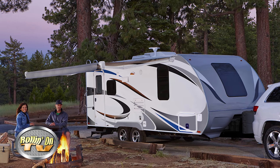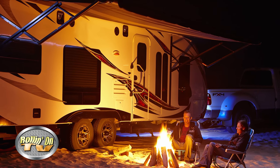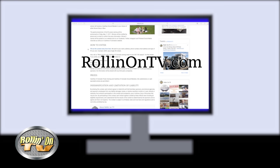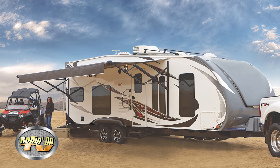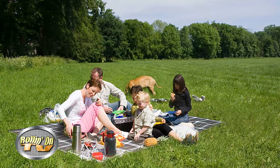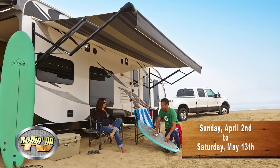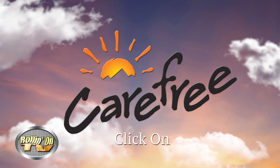You can win a Carefree of Colorado power awning completely installed on your RV, just in time for this year's RV season. Just visit our website at RollinOnTV.com, click on the contest link, and enter. Along with the grand prize of the Carefree awning, we're giving away six Carefree of Colorado ground blankets — one each week for six weeks. The contest starts Sunday, April 2nd and runs through Saturday, May 13th, 2017. So what are you waiting for? Log in, click on, and enter.